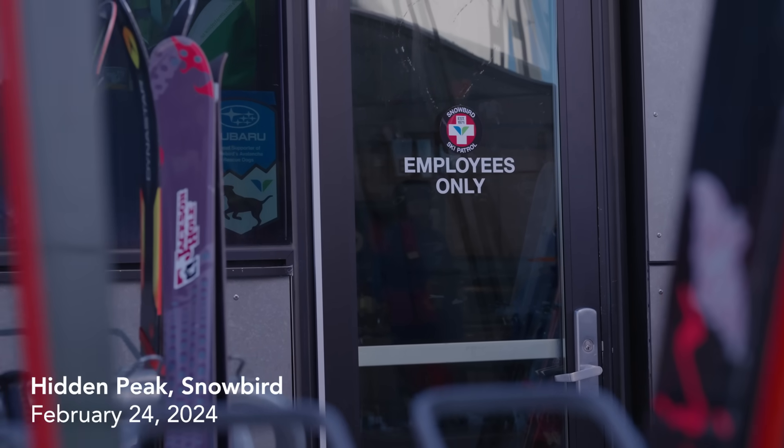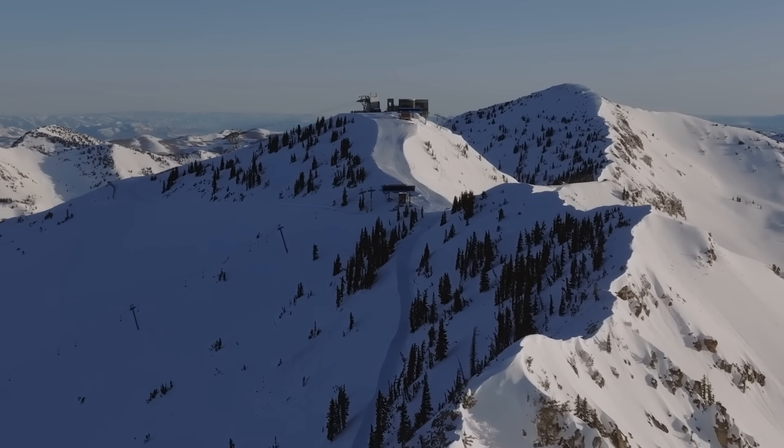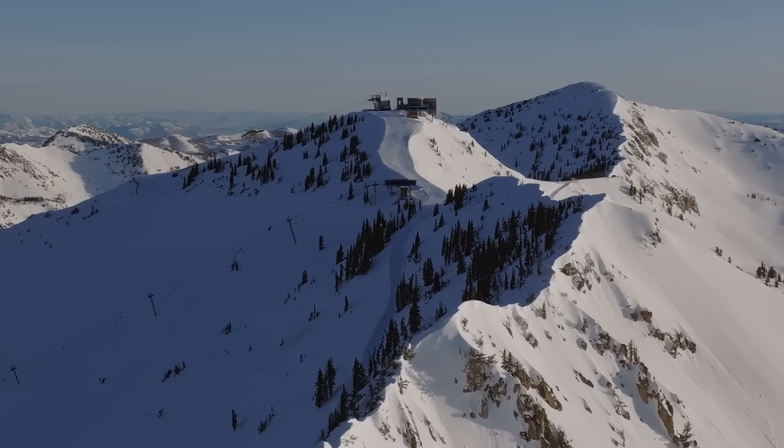Attention all Snowbird hand units — we're going to shoot 13 turns in Mineral Basin, VEASAN tower MB-05.